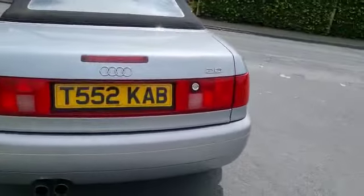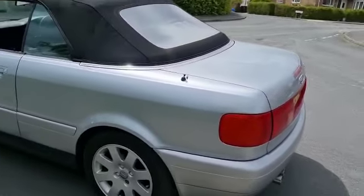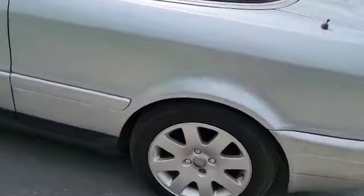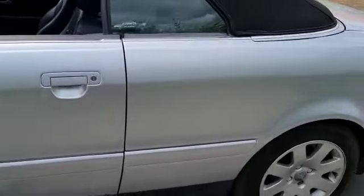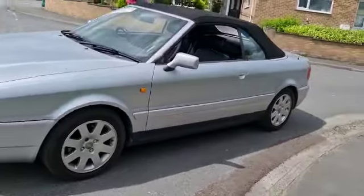I've just driven around the block and I can report it drives really well — drives lovely, the old car. She's had a bit of drama on this back wheel arch, maybe a quarter there. A bit of repair work has been going on there, but let's be fair, it's a four-seater cabriolet and it's an Audi.